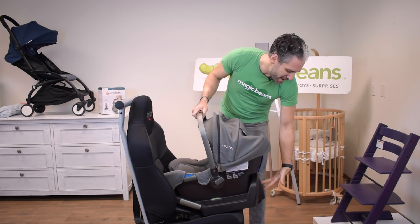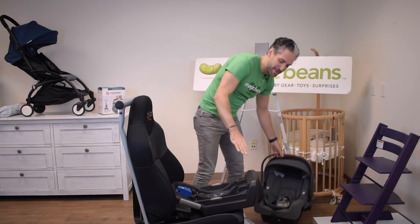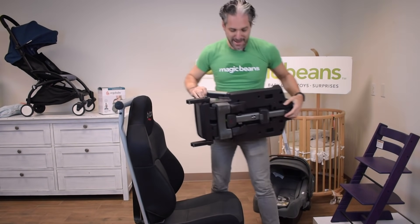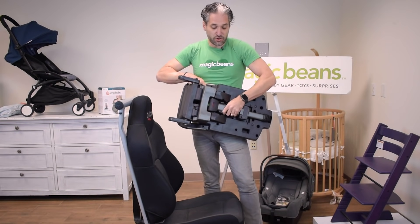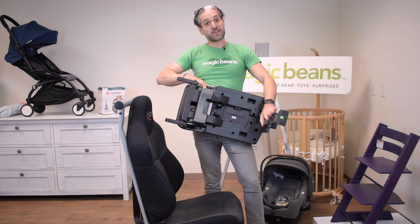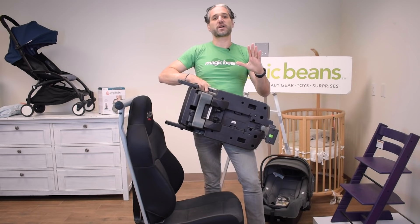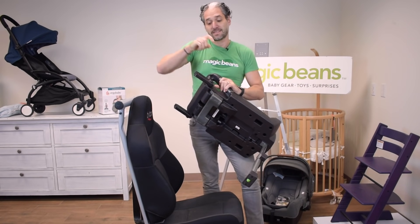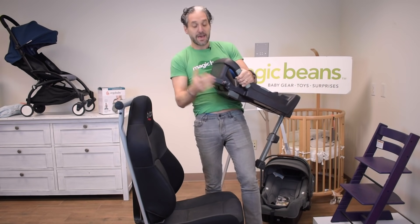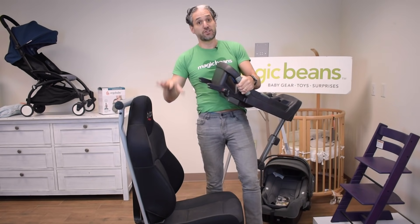There's a way to remove the actual car seat from the base, and this is a super safe, strong base. They have a very interesting feature called a load leg. Now a load leg is standard in Europe but not as frequent in America. It also has something called Isofix — these rigid connectors in the back enable you to easily install your infant car seat base into the car.